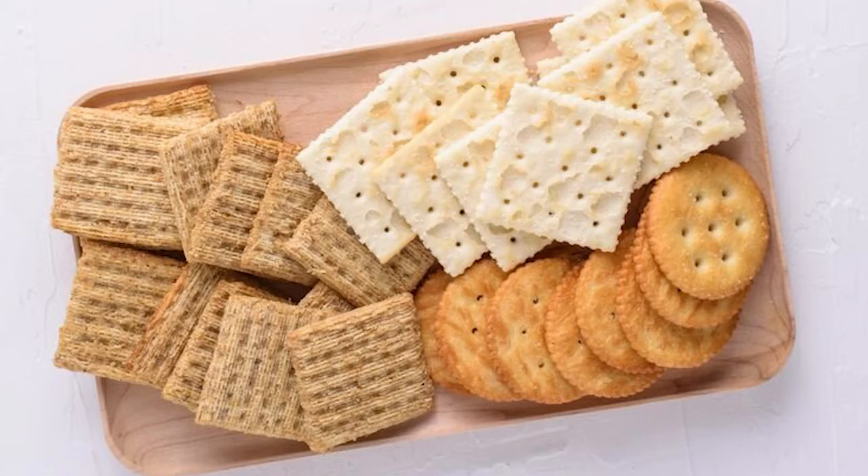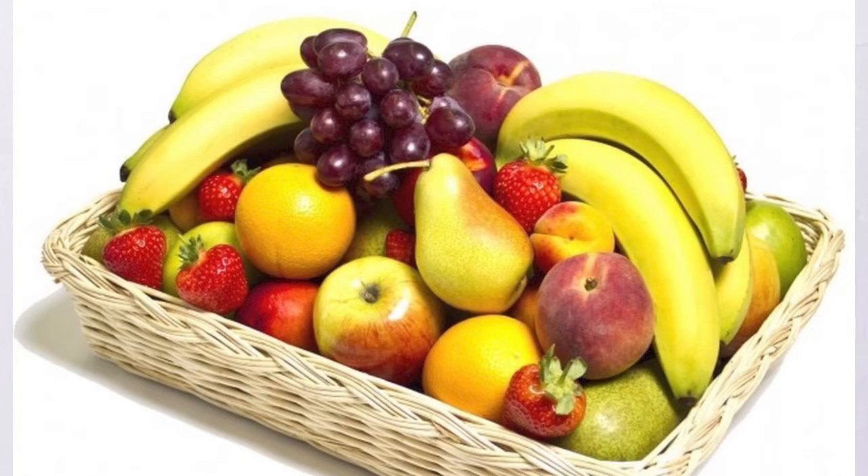If you are providing a meal, keep your hot foods in the oven and cold foods in the fridge until just prior to serving. Foods like cookies, crackers, and whole fruits are okay to sit out during your get-togethers.